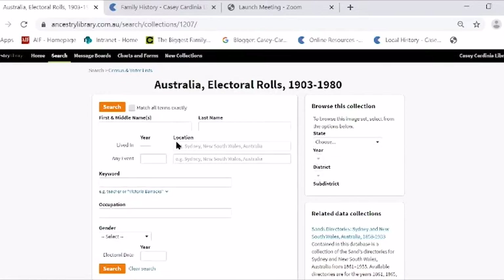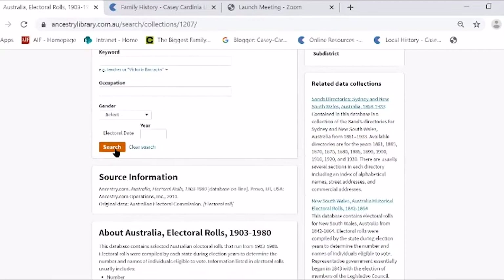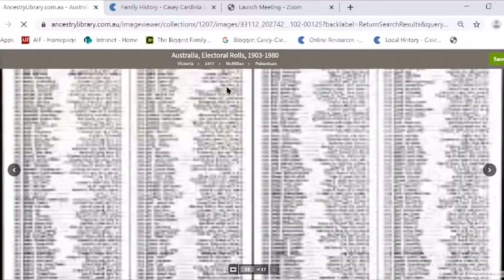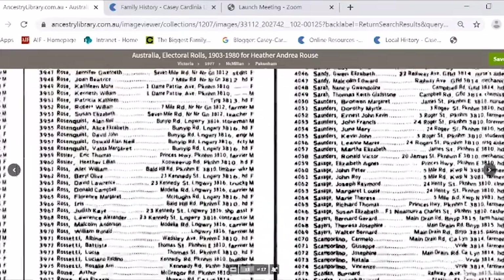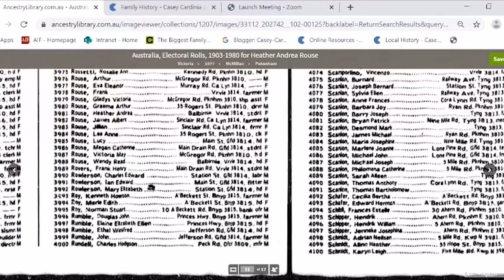Why you'd want to use electoral rolls: for a start, you can find your own name if you're old enough. I'll put in me — voila, here I am. The electoral rolls go to 1980, so no hiding how old you are. Here I am — Heather Andrea — at Belle Burnie, that was the name of the house. And then there's my sister Megan, and Mum and Dad, Wendy and Frank.